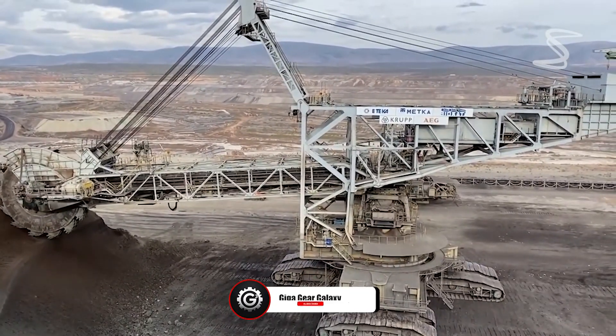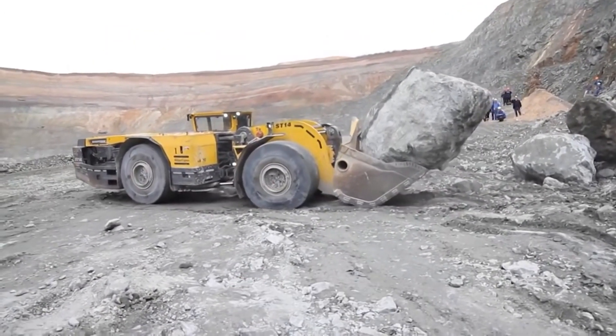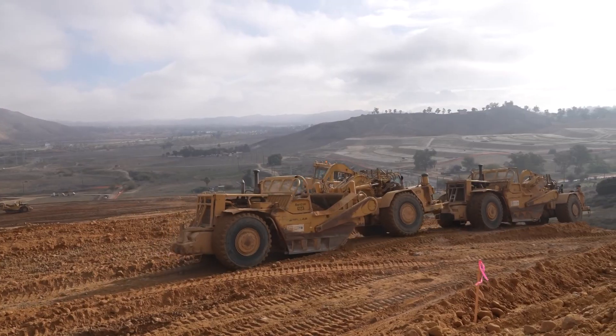Amazed by these mega-machines? Like, subscribe, and share your favorites in the comments. Stay tuned until the end, as we unveil the most expensive mining machine.